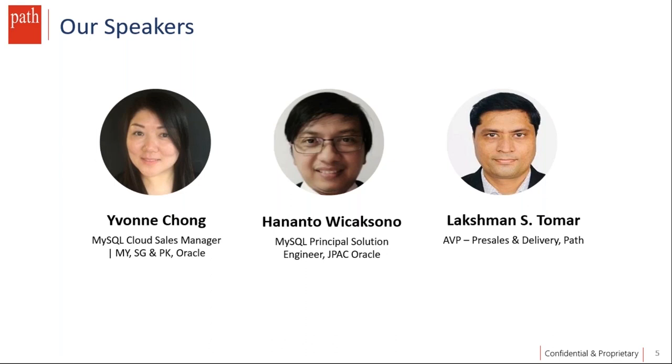Our third speaker is Lakshman Singh Tomar, AVP Pre-Sales and Delivery at PathInfoTech. Lakshman has 19+ years of experience across industry and is responsible for pre-sales, solutioning, and project management. Without further delay, I'd like to hand the floor to Yvonne to take the lead from here.